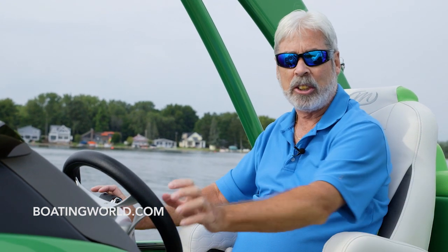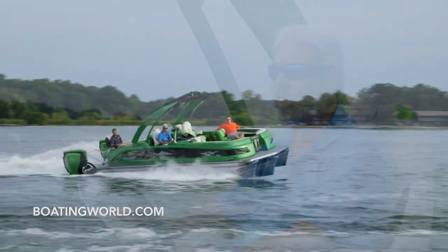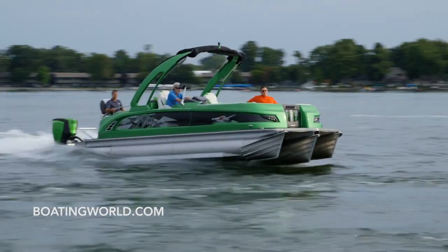For more information on the Manitou 25 Explode XT SHP and other great boats, go to BoatingWorld.com. I'm Alan Jones and we'll see you out on the water. I love hammering these G2s — check it out, this boat turns fantastic too.